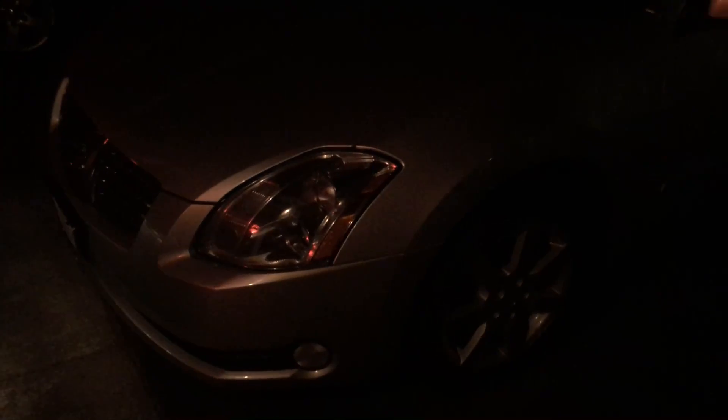Hey everyone, tonight we're going to be doing a quick nighttime startup of the 2004 Nissan Maxima. As you can see, I've got the Mini Cooper like falling out of the garage right now.